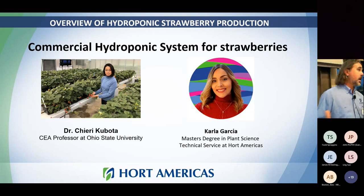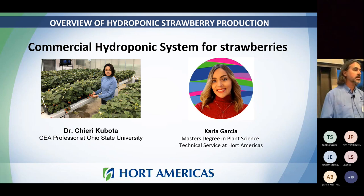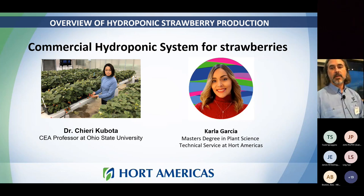This isn't my own research — most of this information comes from university research. Hort Americas works with a lot of different universities to support their research. Dr. Chieri Kubota, who was at Arizona State University and is now at Ohio State, has a lot of focus on strawberry production. Carla Garcia, our technical specialist who also manages our Mexican division, did her master's degree in controlled environment agriculture focused on strawberry production, so most of this is her presentation and her research. While I'm not presenting a research project, it is all based on research.